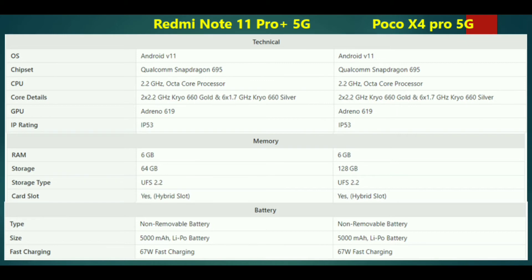Both phones support fast charging. We have 100% charge achieved in 48 minutes, delivering equal performance in charging speed.